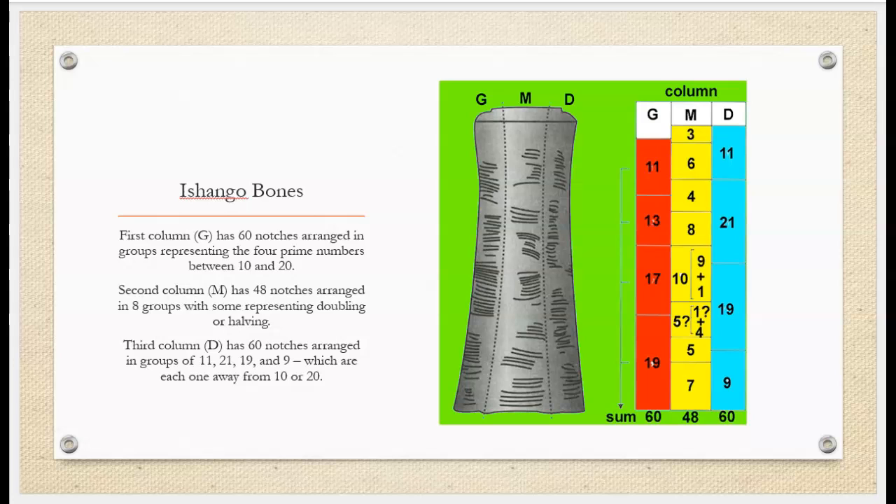The second column has 48 notches arranged in eight groups, with some representing doubling or halving. The third column has 60 notches arranged in groups of 11, 21, 19, and 9, which are each one away from 10 or 20.